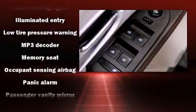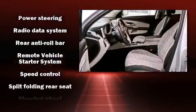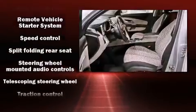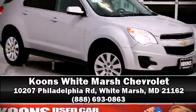With four-wheel disc brakes with ABS and electronic stability control supplementing mechanical systems, you'll maintain precise command of the roadway. It also arrives with a Carfax history report indicating just one previous owner. Please don't hesitate to give us a call.